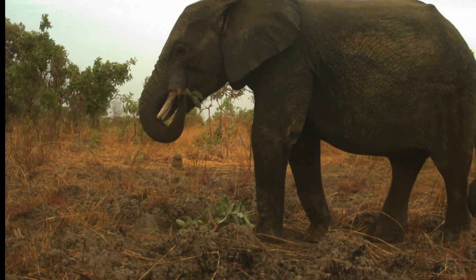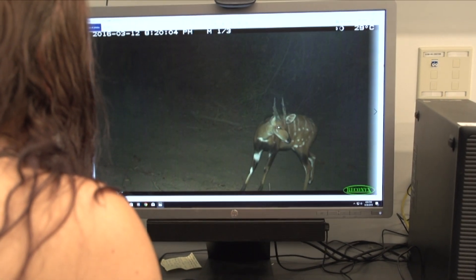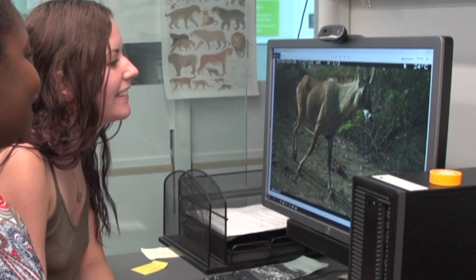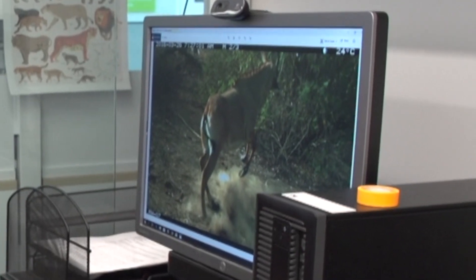With hundreds of thousands of images that we're getting out of these surveys, it requires a small army. There are undergraduates in the lab as well as graduate students that were involved in the identification and sorting of those images. A picture's worth a thousand words — seeing an image does stimulate additional curiosity.